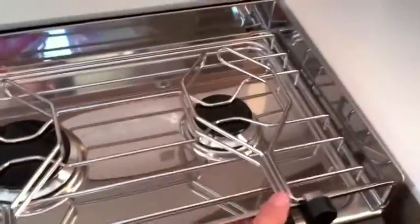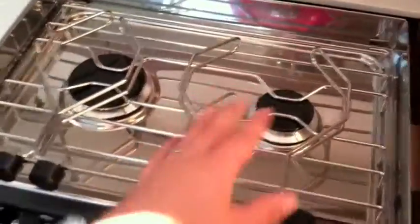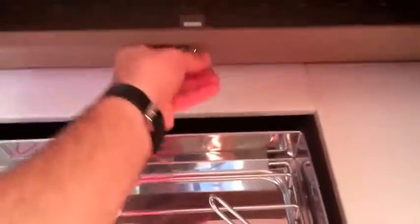Two burner stove top with adjustable clamps to adjust to the size of the pot or kettle that you're using. Down below here are nice large stowage areas. Those holes that you see are for dowels, so it allows you to place dowels in there to keep your cups and items from slipping and sliding around. Notice the white lacquer cabinets with the walnut interior — just gorgeous. Lots of stowage in this galley, lots of cabinet space.